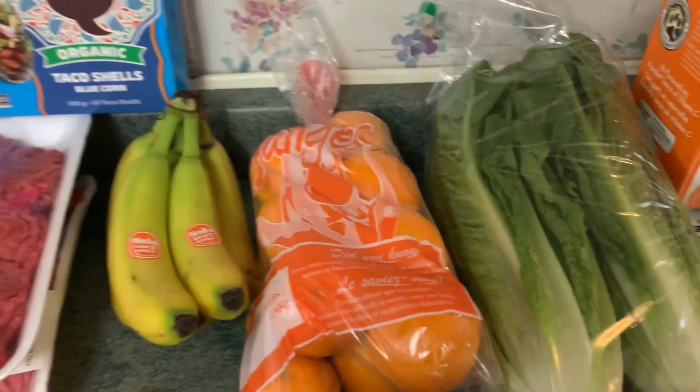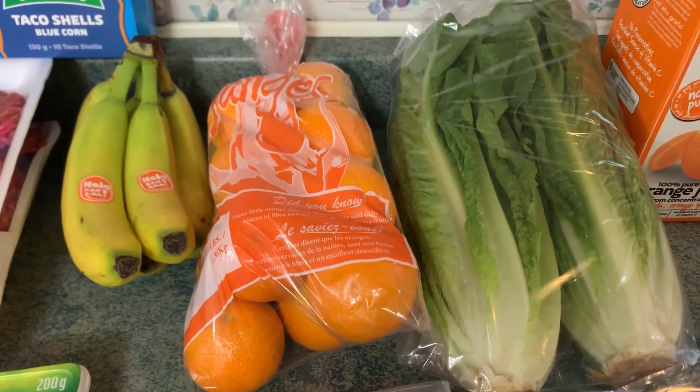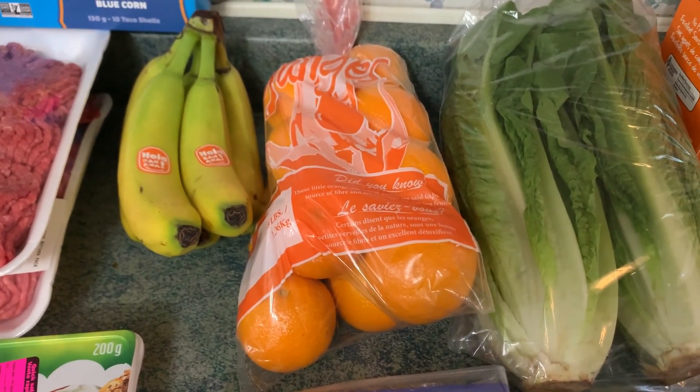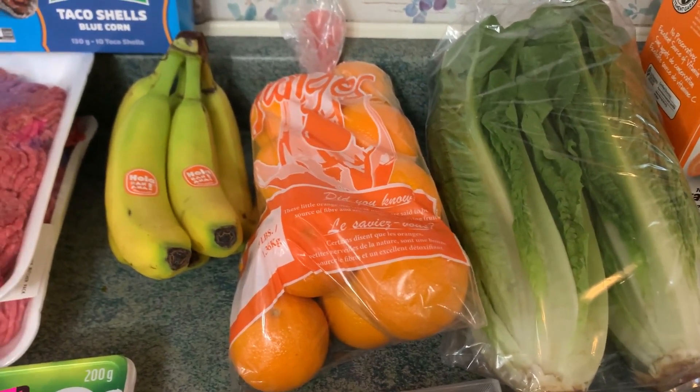I also shopped at Avery's, which is a local produce market. I got romaine lettuce for $2.99, a dozen oranges for $2.88, and I got bananas for $1.46.